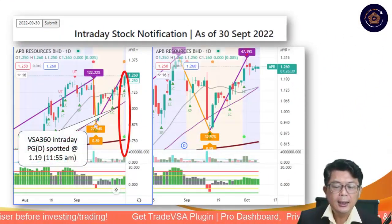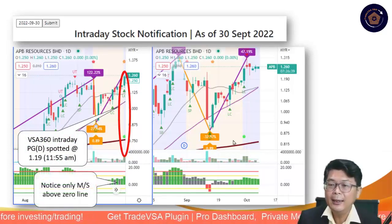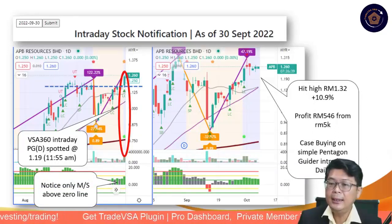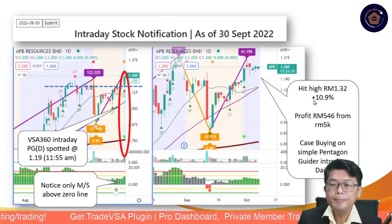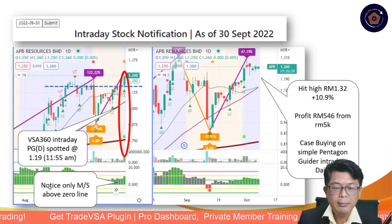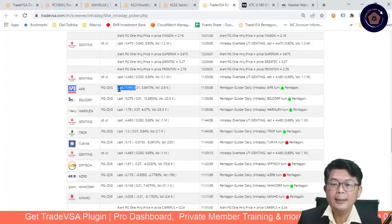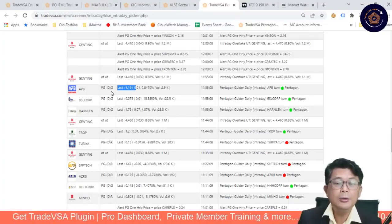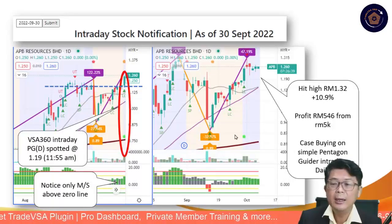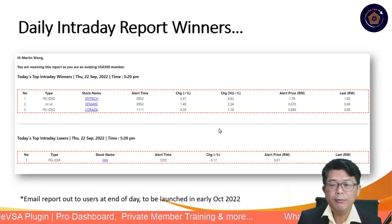Another one is APB, spotted around 11:55 at 1.19 — the market eventually hit 1.32 for a 10% gain, giving 546 ringgit from a 5,000 ringgit trade. You can see APB at 1.19 on the chart. You may want to take up the 10/10 promotion if you have not done so. We also produce a daily intraday report that will be sent out to you at 5:20 — if you haven't received it, let me know.